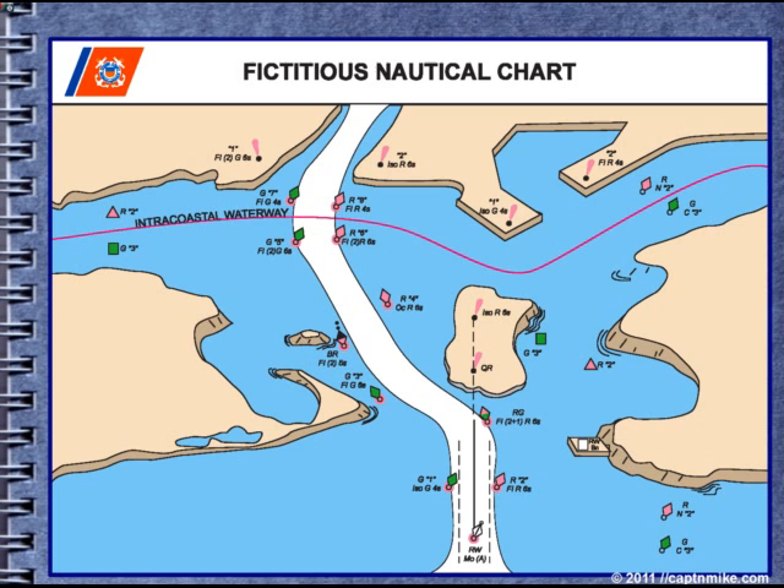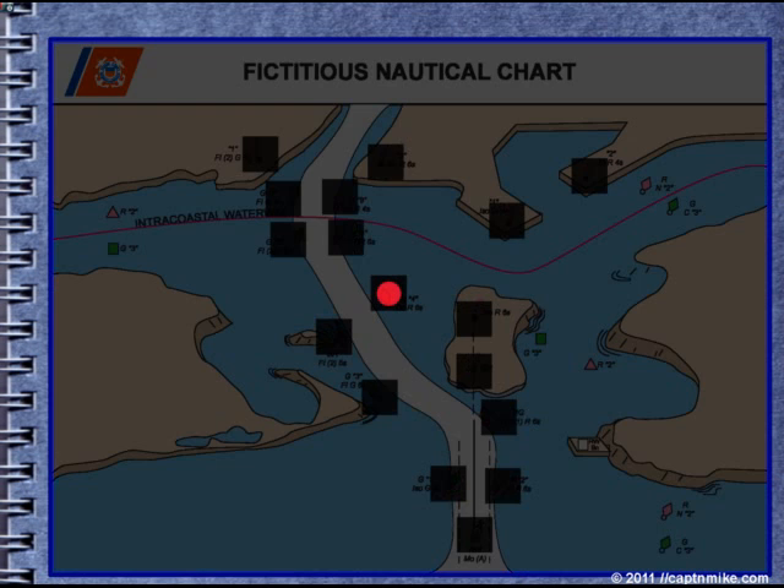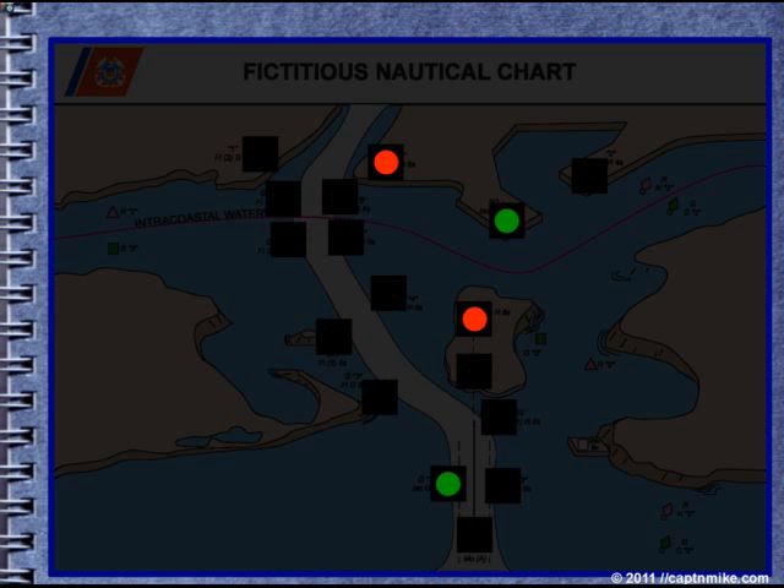Going back to the fictitious nautical chart, we're going to turn the lights out. Notice everything gets a little bit confusing at night. Figuring out which light is which becomes partly an art form, and you have lights in the background and sometimes lights on other boats. So extra, extra careful at night, please.